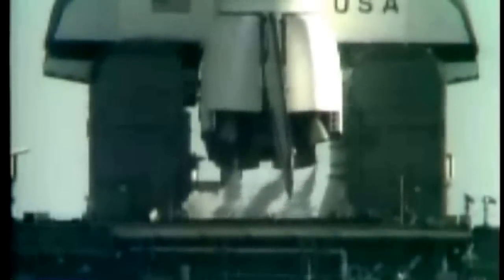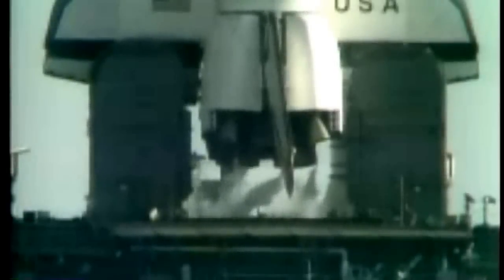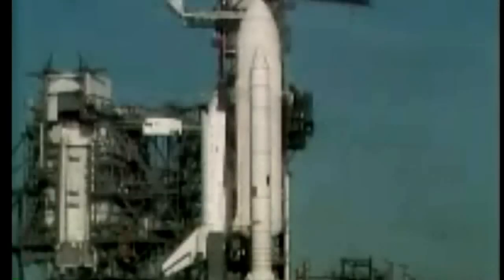T-minus one minute mark and counting. The firing system for the sound suppression water will be armed just a couple seconds from now. It has been armed. T-minus 45 seconds and counting. T-minus 40 seconds and counting. The development flight instrumentation recorders are on. T-minus 35 seconds.